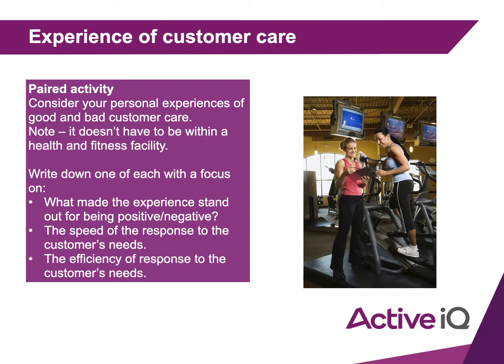First, I want you individually to consider your personal experiences of good and bad customer care. This does not need to be within a health and fitness facility — it can be general. For one good experience, write down what made it stand out as positive, including the speed and efficiency of response to your needs. Then do the same for one negative experience. Pause the PowerPoint while you do that and we'll come back when you're ready.